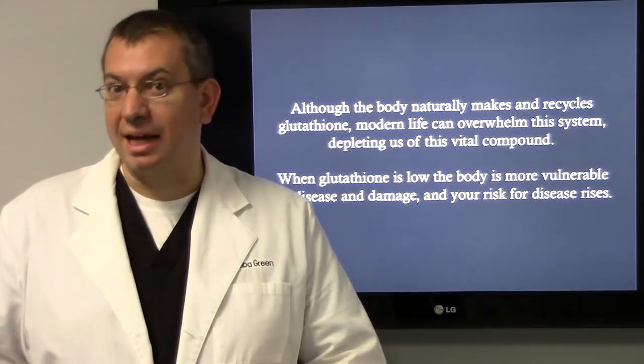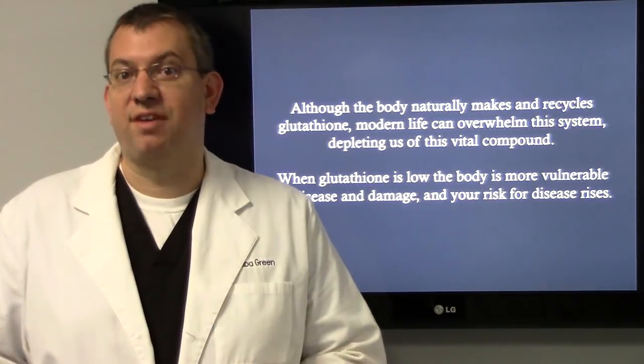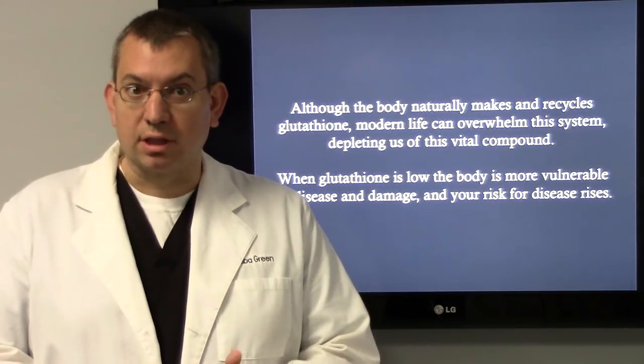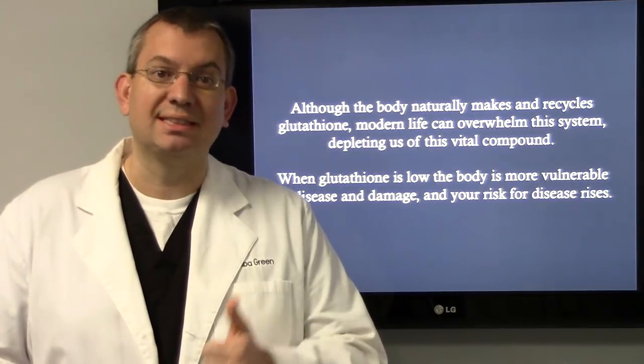Although the body naturally makes and recycles glutathione, modern life can overwhelm the system. It depletes us of this vital compound. When glutathione is low in the body, the body is more vulnerable to disease and damage, and your risk for disease actually rises.